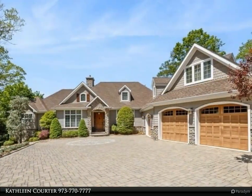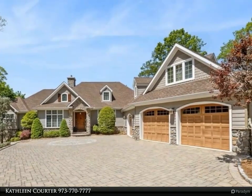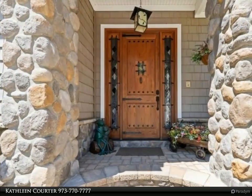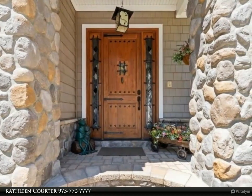A luxury first floor primary suite with two walk-in closets and a full bath with standing porcelain soaking tub and walk-in shower for two, all accented with stone and wood tile. The second bedroom offers a full en suite on a private second floor level.